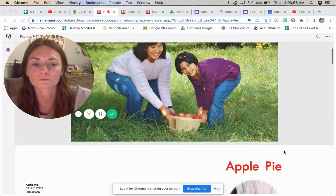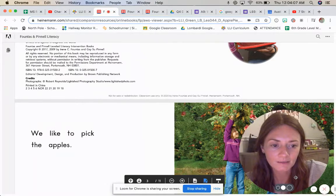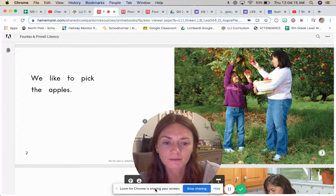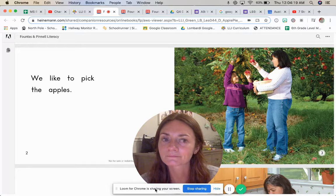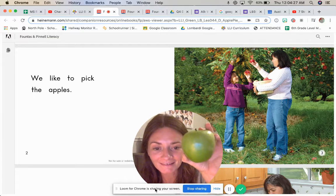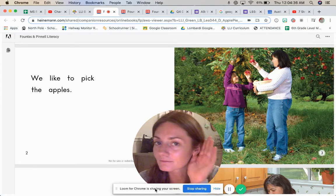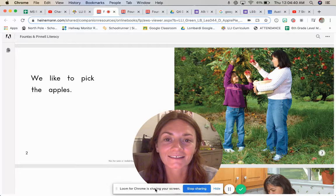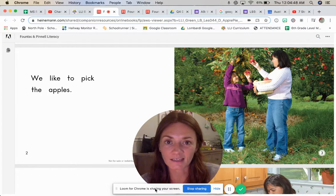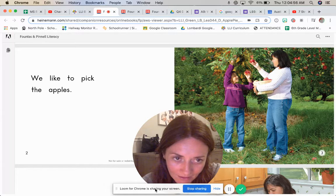Let's go to page 2. What do you notice? If you look at the picture, you can see the girl and her mom are picking apples from the apple tree, and it says 'we like to pick apples.' Say 'like' — L-l-like. We like to pick apples. Let's point to it on page 2. It's the second word; it starts with an L. L-l-like. Now let's turn the page to see what the girl and her mother really want to do with the apples.